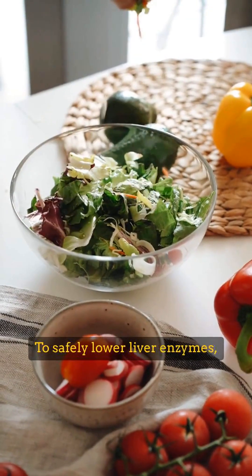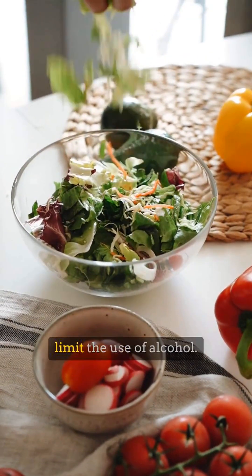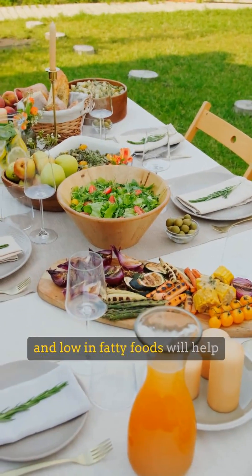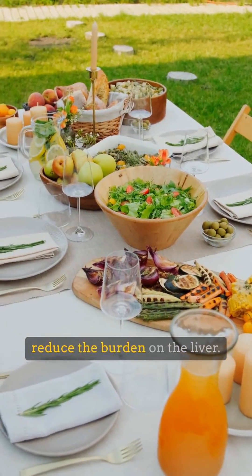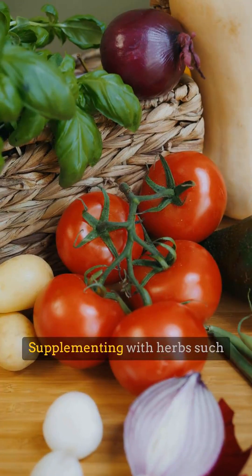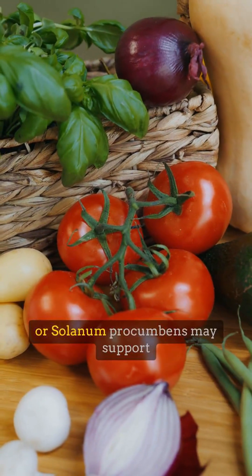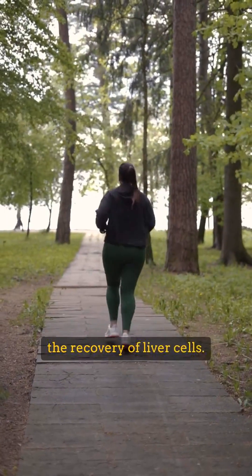To safely lower liver enzymes, it is essential to limit the use of alcohol. A light diet rich in vegetables and low in fatty foods will help reduce the burden on the liver. Supplementing with herbs such as phyllanthus, artichoke, or solanum procumbens may support the recovery of liver cells.